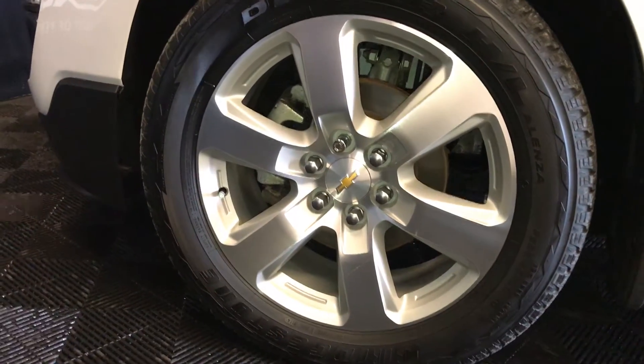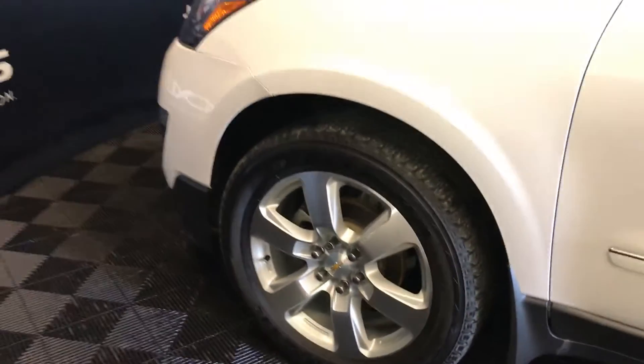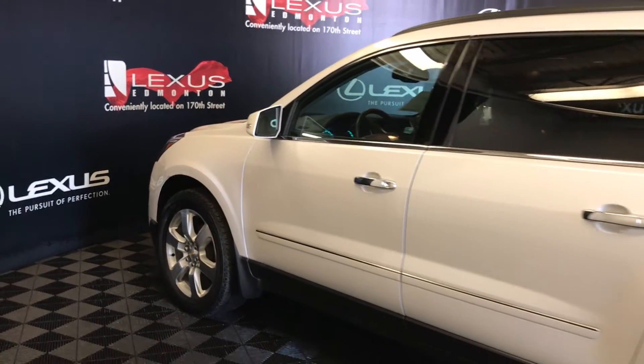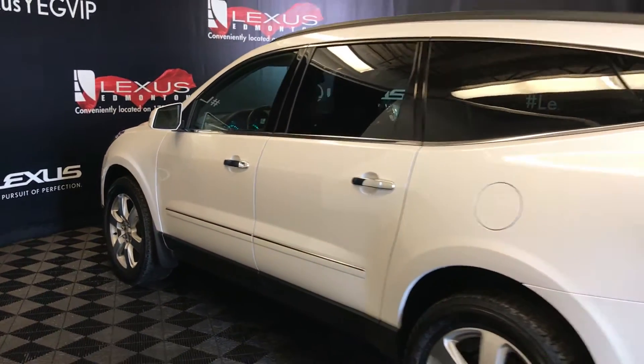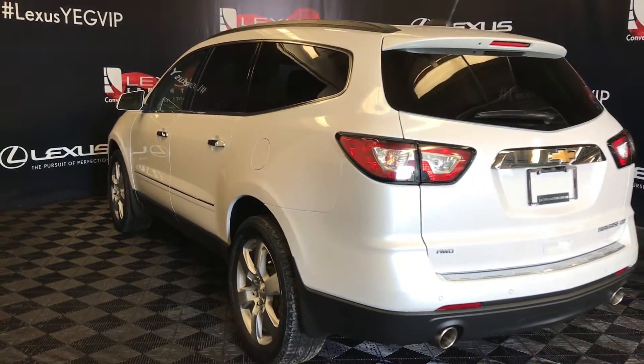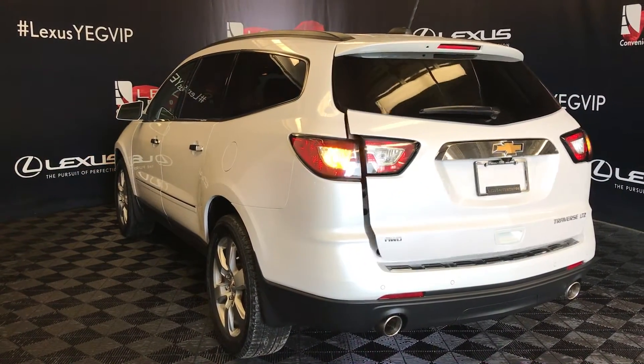20-inch wheels with wheel locks, keyless entry, OEM remote engine start, rear cross traffic alert system. Spare tire located underneath the vehicle, dual exhaust, backup sensors, and remote trunk release.